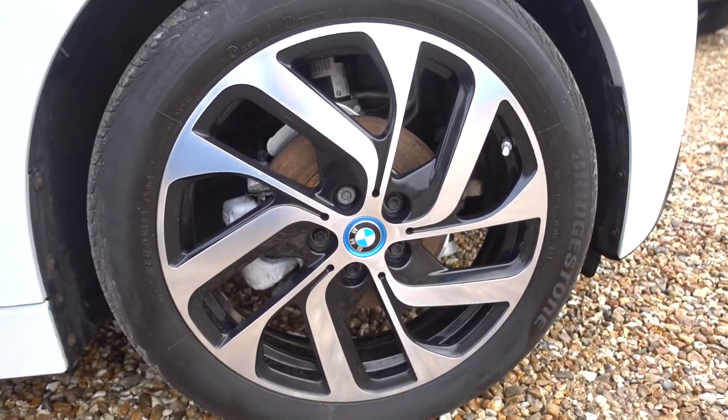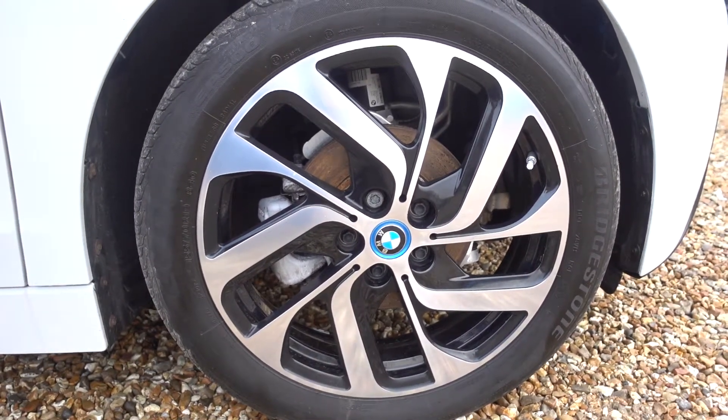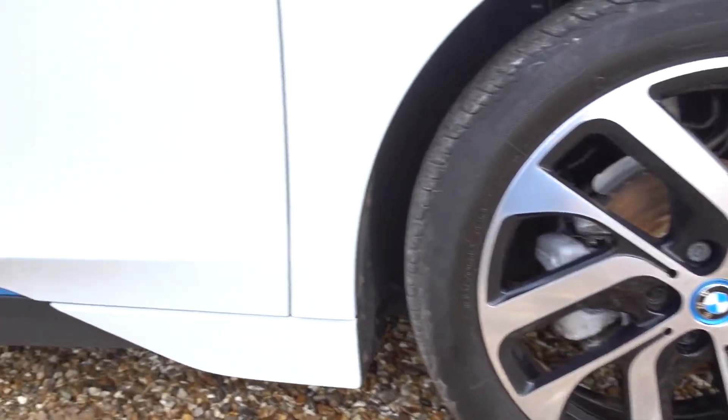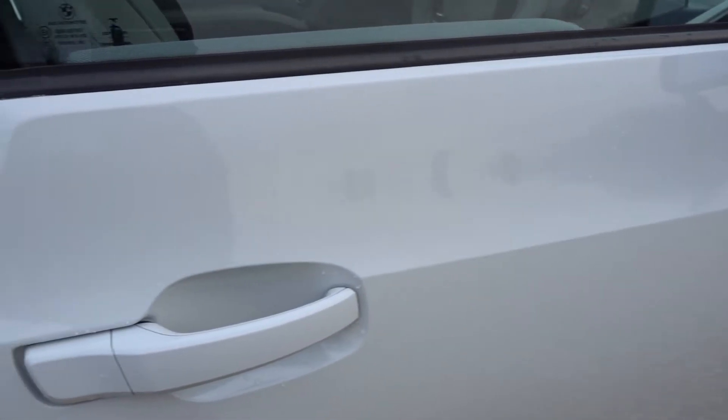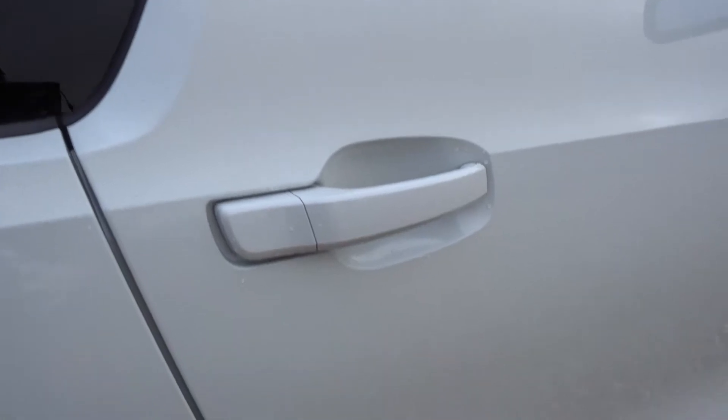Coming down to the near driver's side front alloy — looking in remarkably good condition, nothing noteworthy there. Feel free to pause the video at any stage if you'd like to go through with a fine-tooth comb.